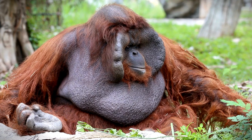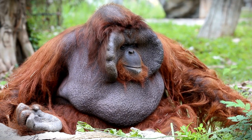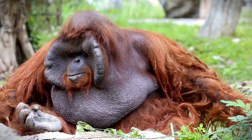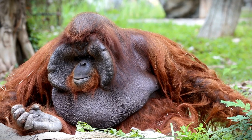Bornean orangutans are remarkable creatures known for their intelligence, adaptability, and their unique ability to navigate the forest canopy. Protecting their habitats is crucial for the long-term survival of this endangered species.